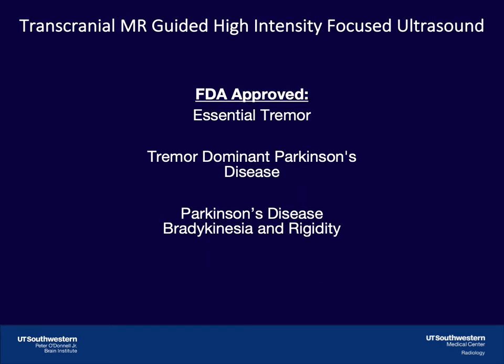Transcranial high-intensity focused ultrasound is FDA-approved for essential tremor, tremor-dominant Parkinson's disease, and bradykinesia and rigidity in the setting of Parkinson's disease.